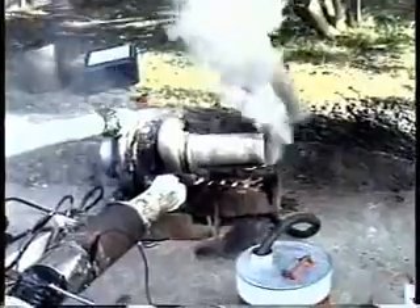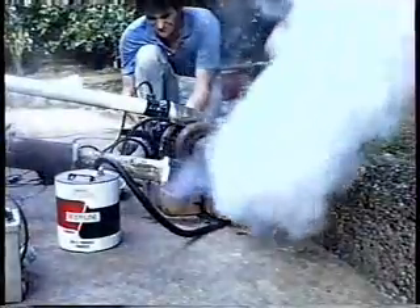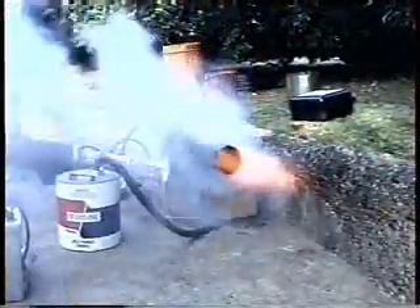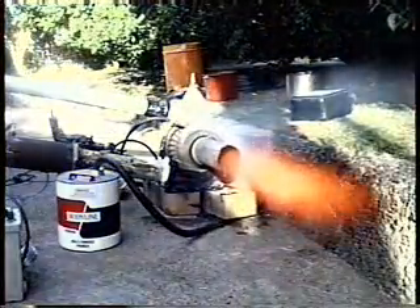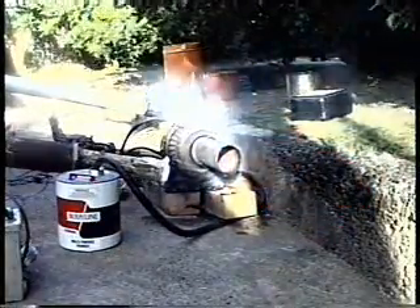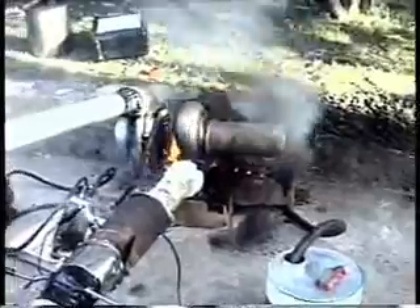Back then, neighbours did not mind a little jet noise — remember, it was the late 1980s. This next run shows the jet sustaining itself. With a successful run recorded to tape, it was time to let the turbine rest. It would be 12 years until the next backyard jet.